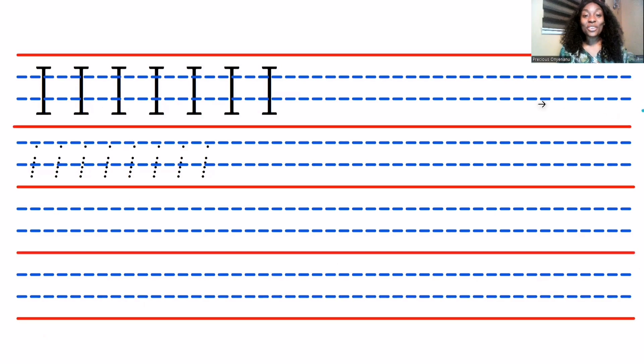Next you're going to write the letter — the uppercase letter and the lowercase letter. It's super easy! All you have to do is: a straight line down, a dash up, and a dash down.